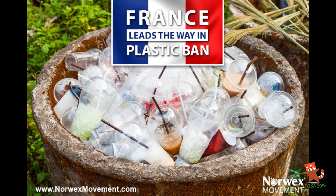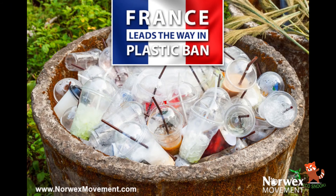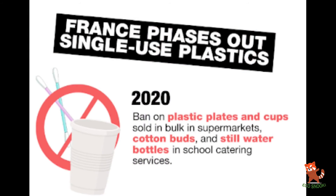In 2016, France announced it would ban the sale of plastic disposable dishes and cutlery in favor of compostable alternatives made primarily from biologically sourced materials such as textiles and cornstarch.